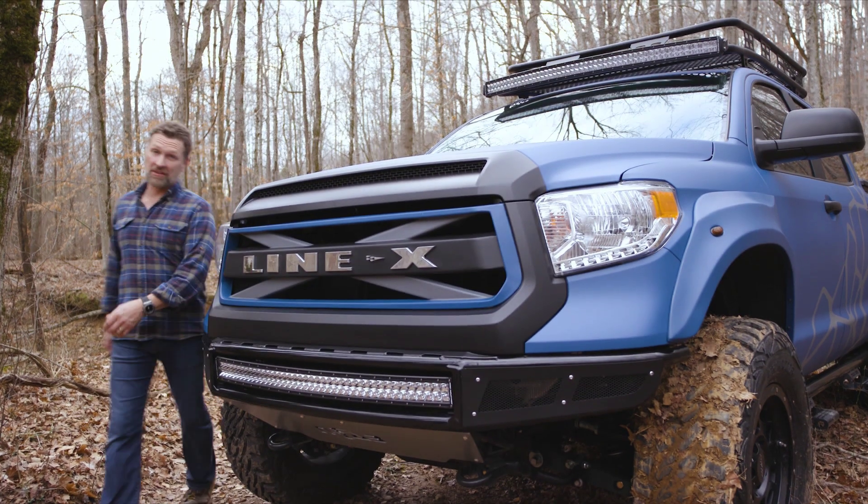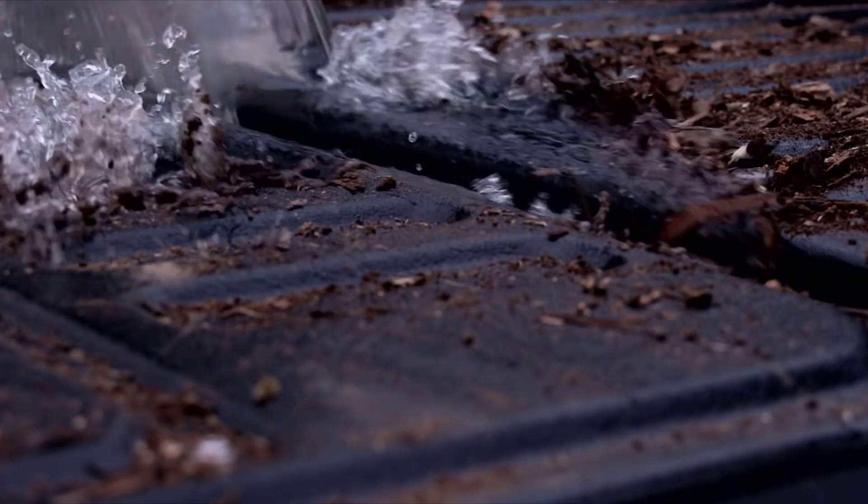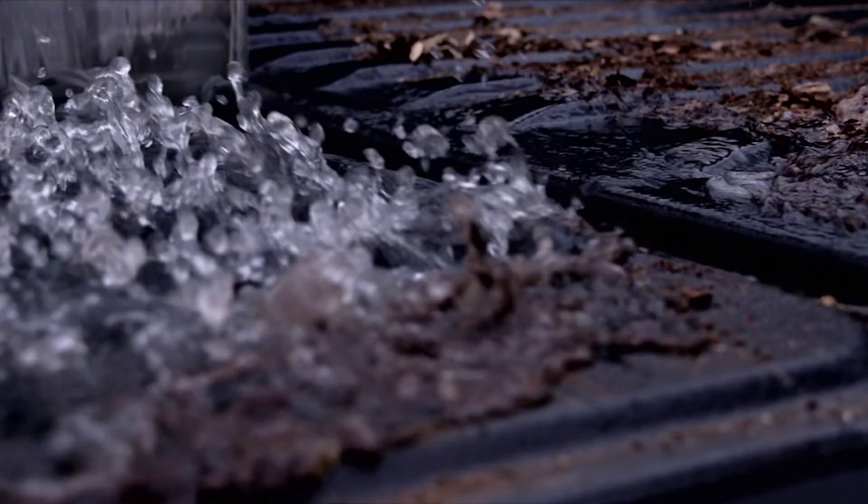It really makes no sense at all to me. Line-X, on the other hand, is tough as hell and watertight, protecting the bed of your truck for life. Guaranteed.